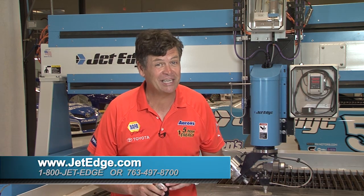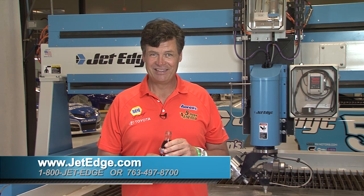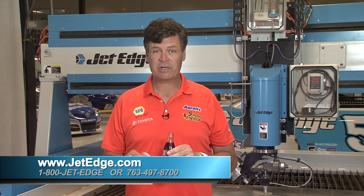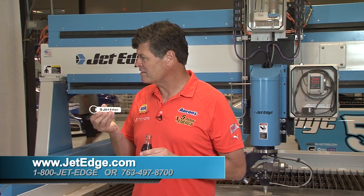If you're looking for a new water jet system, you need to talk to Jet Edge. They build a great machine, and their service is second to none. To learn more, visit JetEdge.com or call your local sales rep. Hey, do we have any more of these? I really like it.